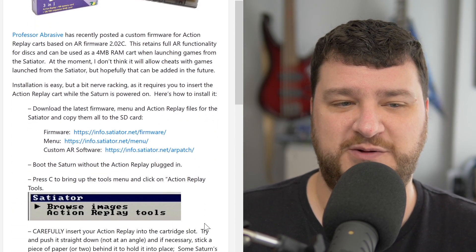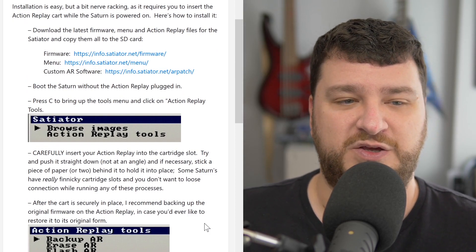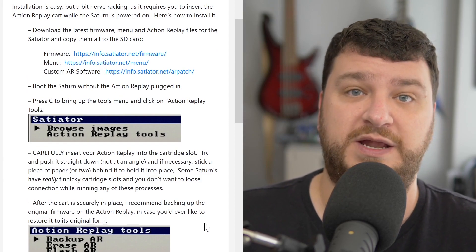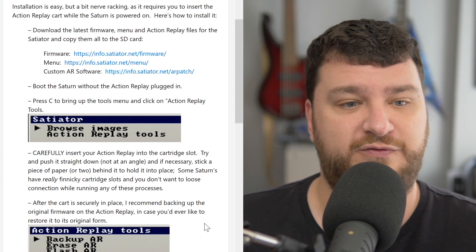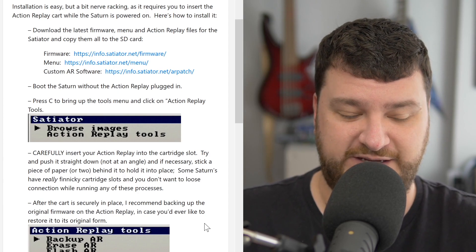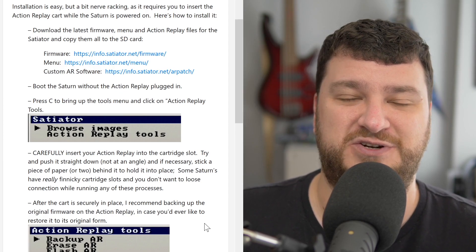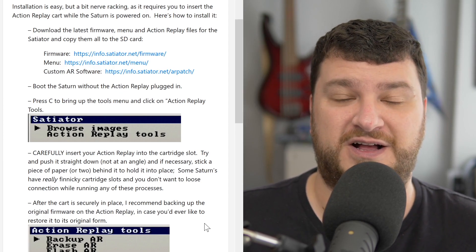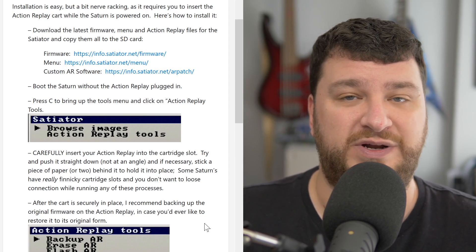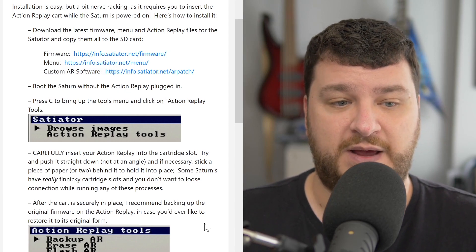Installing it is a bit nerve-wracking because if you want to use the Satiator to install the custom firmware, you need to power on the console first, update the Satiator firmware to the latest version, then get into the menu, and then very carefully insert the Action Replay cart — which of course makes most retro nerds nervous because you're never supposed to put a cartridge in or out of a console with it powered on. But I tried it anyway and everything seemed to go pretty easily.